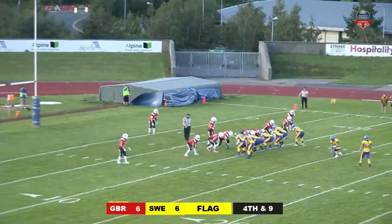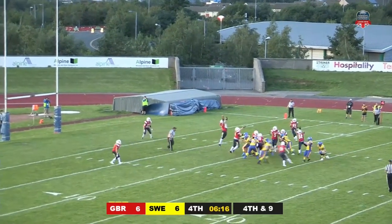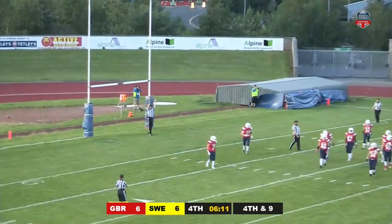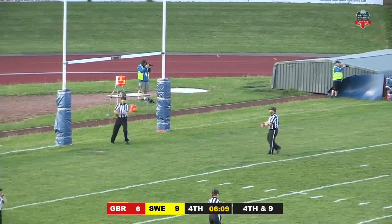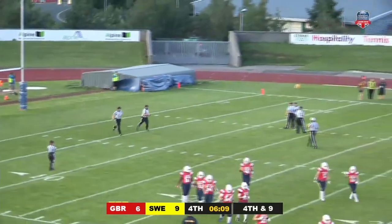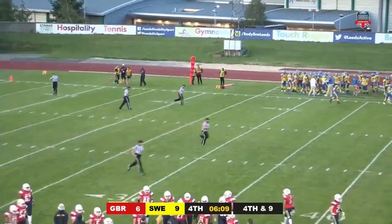Field goal time. She looked like she was going to get it on that last one — this time it's up. Is it straight enough? It is — it's good! The touchdown scorer adds three more points to her personal tally and to her country's tally, taking the score to GB 6, Sweden 9 with six minutes and change remaining in this fourth quarter.